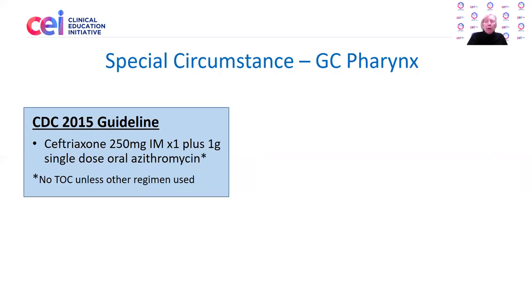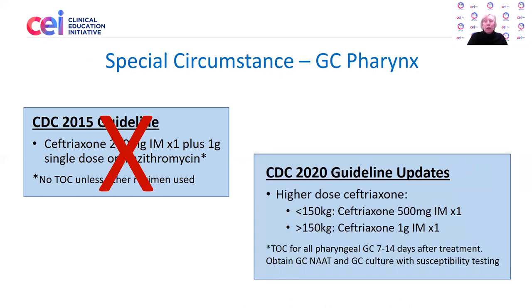What about the special circumstance of gonorrhea of the pharynx or throat? We know there is concern that resistance may arise in pharyngeal gonorrhea more easily. Back in 2015, the recommendations were ceftriaxone 250mg IM plus azithromycin, with no test of cure recommended unless some other regimen was used. That is out. Current recommendations are for the higher-dose ceftriaxone — 500 milligrams for a patient less than 150 kilograms, or 1 gram for a patient greater than 150 kilograms. A test of cure is now recommended for all pharyngeal gonorrhea cases, 7 to 14 days after treatment. The recommendation is to obtain a NAT test of the throat for gonorrhea and also a GC culture with susceptibility testing if possible.